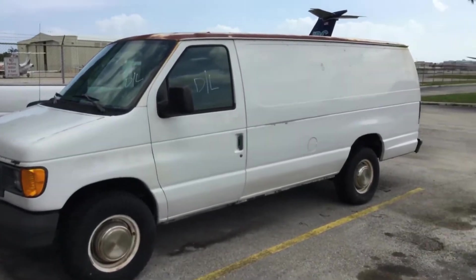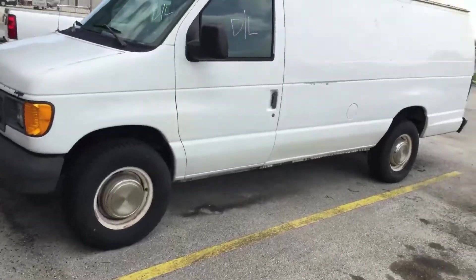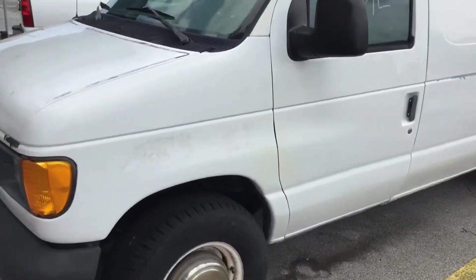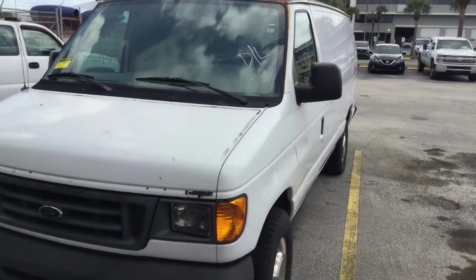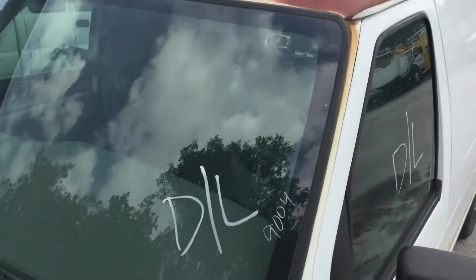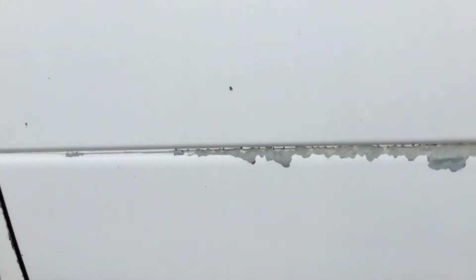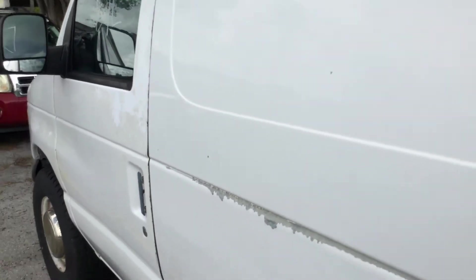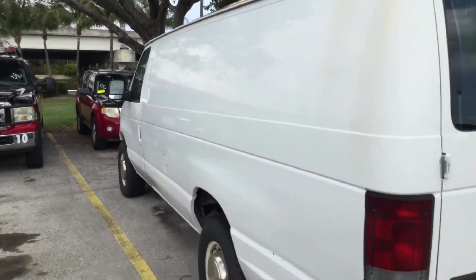The body has minor dents and scratches all around. The paint is peeling and chipped everywhere, with surface rust in multiple places. The roof has a lot of surface rust and the body has a lot of paint chips. The body looks pretty straight, the tires look good, and it's got a tow hitch.